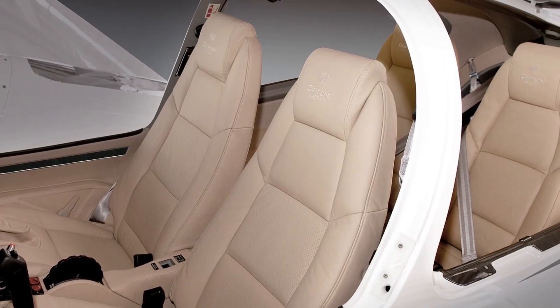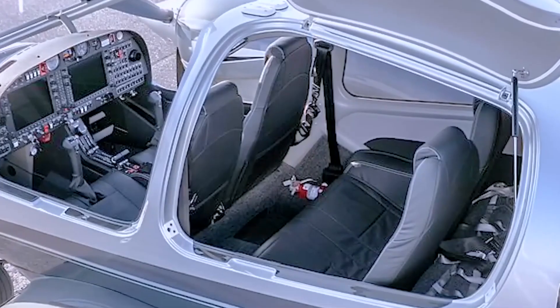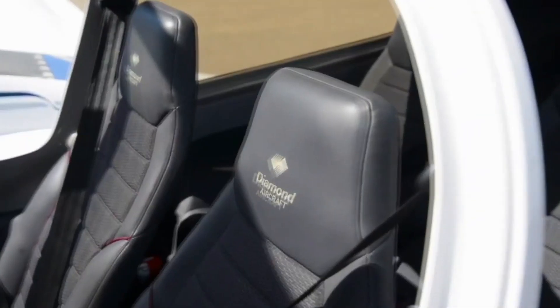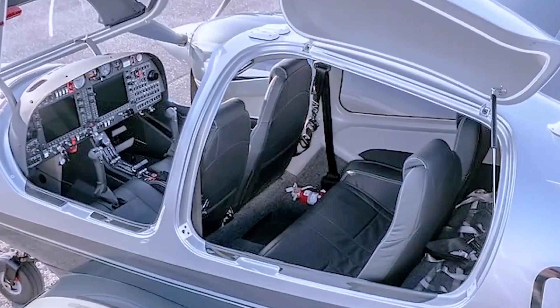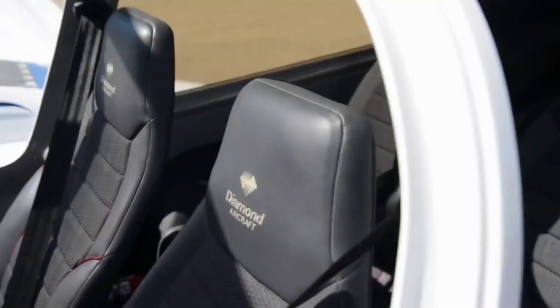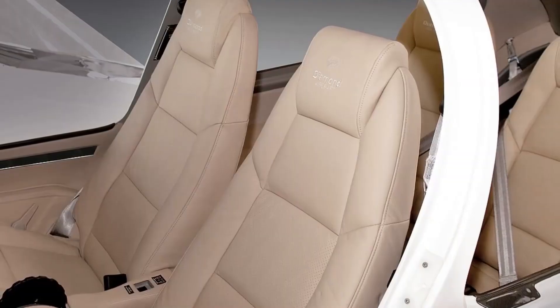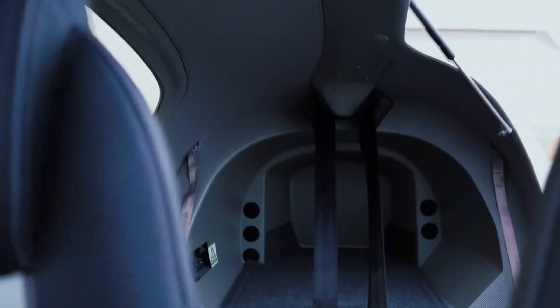Also noteworthy is the noise reduction. The cabin boasts advanced soundproofing to provide a more peaceful and relaxed environment. Lighting often goes unnoticed, but it is an integral part of the overall cabin comfort. The DA42NG employs a well-planned lighting scheme that provides ample light for reading or other activities without creating glare or harsh spots. The overhead lights are soft yet powerful enough to illuminate the cabin without disturbing the ambiance, coupled with adjustable individual reading lights giving passengers control over their immediate lighting needs.